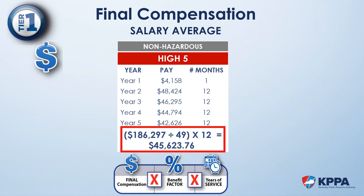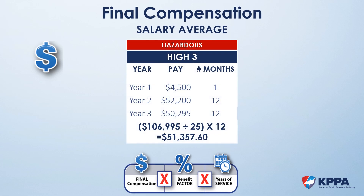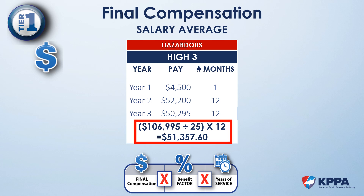Now let's do the same for the hazardous example. When we add the money represented over the 3 fiscal years, the sum of those earnings is $106,995. Over those 3 years, there are 25 months represented. To get a monthly average, we divide $106,995 by 25 months of service, then multiply that monthly average by 12. The final compensation for the hazardous example is $51,357.60. This will come up again when we discuss August 1st and timing of retirement later in the presentation.